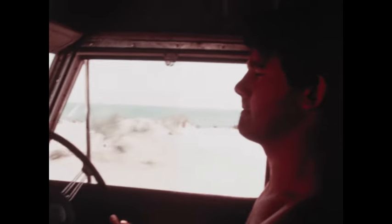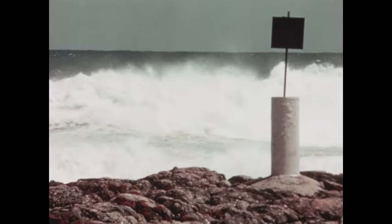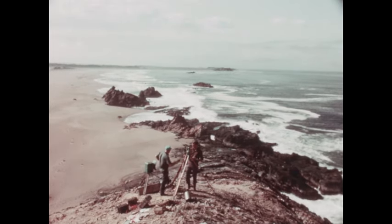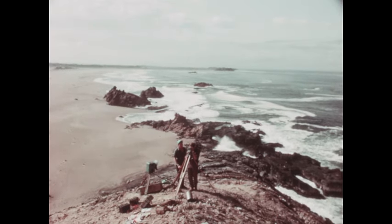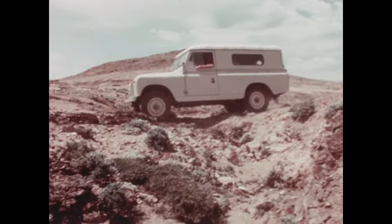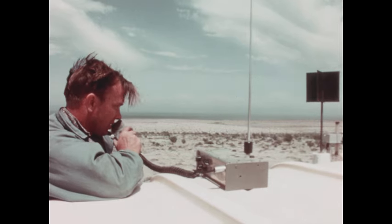Their job is to find the old survey monuments and check their positions. They re-survey each point and then push on across the wasteland. At each monument, a radar beacon is set up — an electronic package that shines like a lighthouse on the ship's radar.